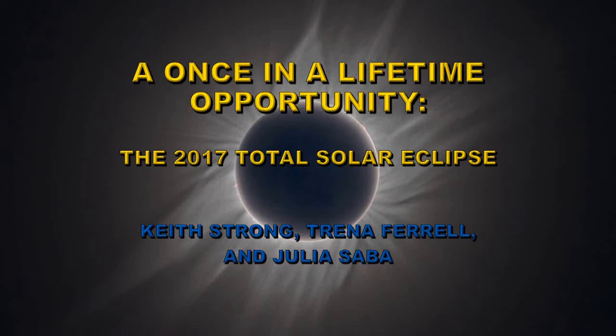In August this year we're going to have a once-in-a-lifetime opportunity. There's going to be a total solar eclipse visible from the continental United States. This talk is to describe what's going to happen then.